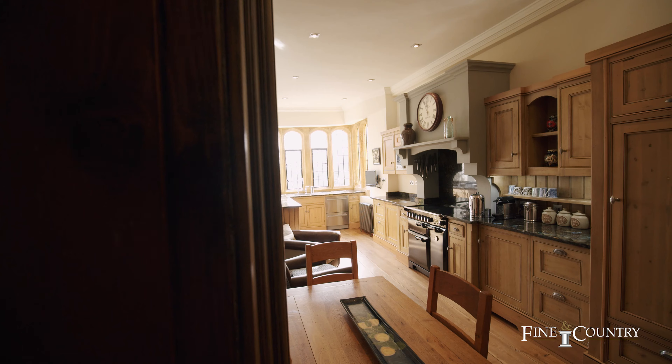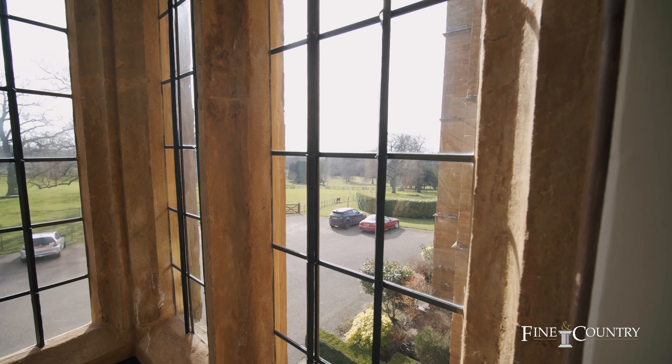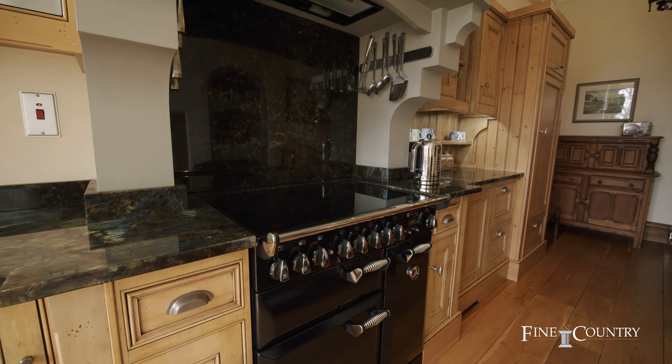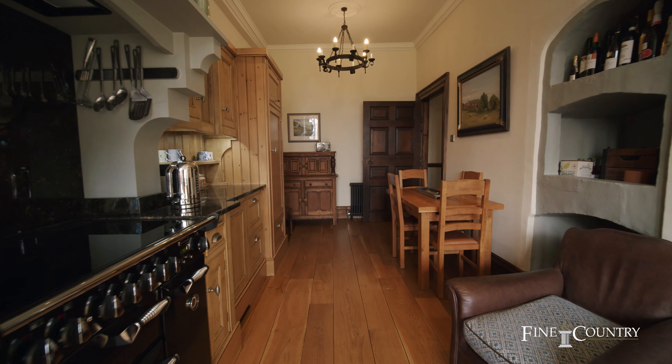This property is oozing with history and also features fully restored leaded windows and oak doors. The partly restored Jacobean staircase leads to the first floor landing area, from which you will find the beautiful kitchen and living room with wonderful views over the private parkland.